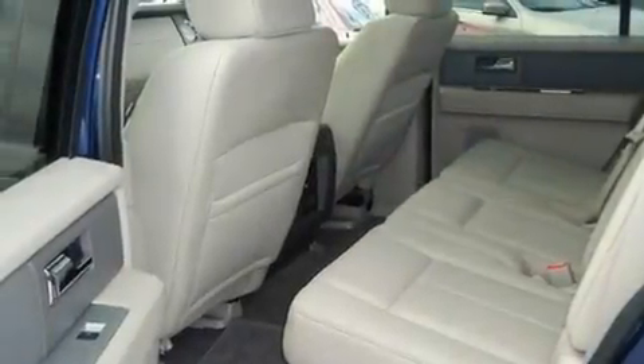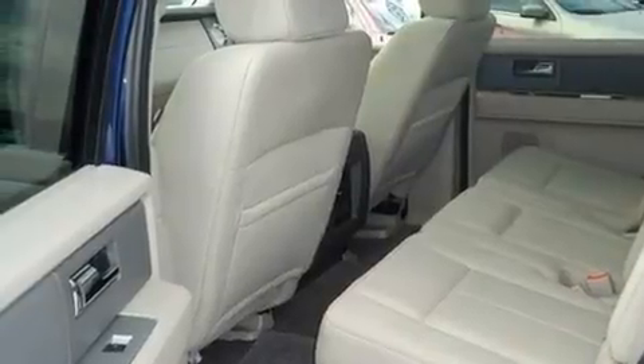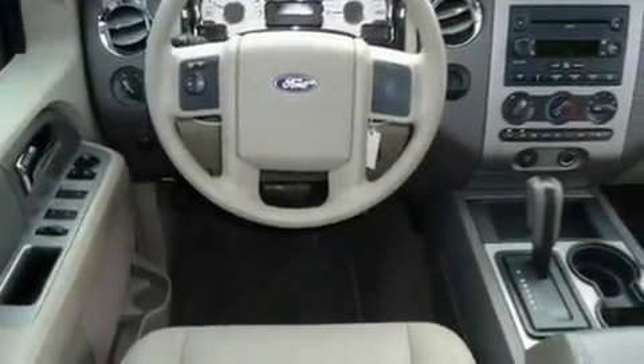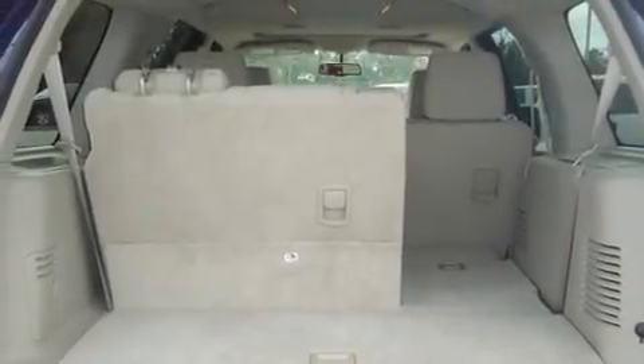Its top features include a multi-function display, a trailer hitch receiver, running boards, a full-size spare tire, privacy glass, fog lamps, traction control and stability control systems, an anti-lock braking system, and aluminum wheels.